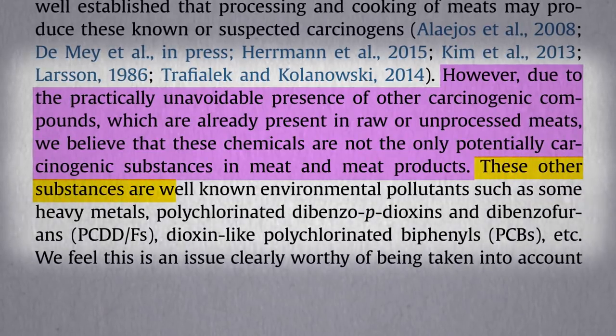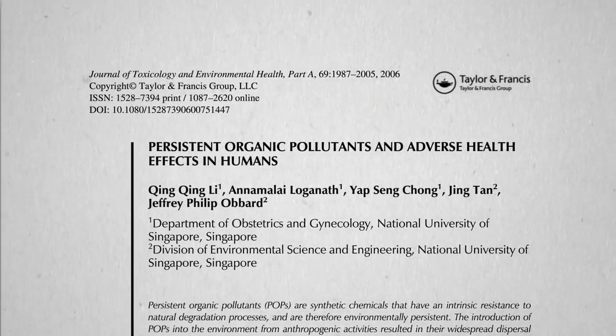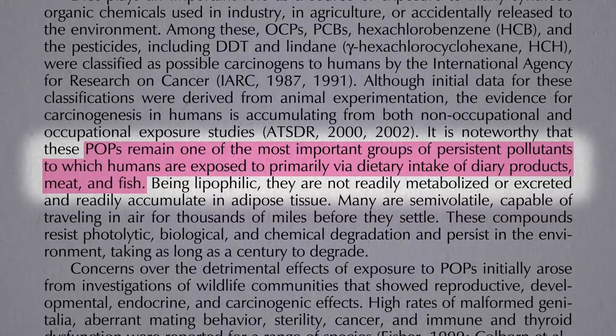These other substances include well-known environmental pollutants such as heavy metals, dioxins, PCBs, and so-called persistent organic pollutants, to which we are primarily exposed via dietary intake of dairy products, meat, and fish.